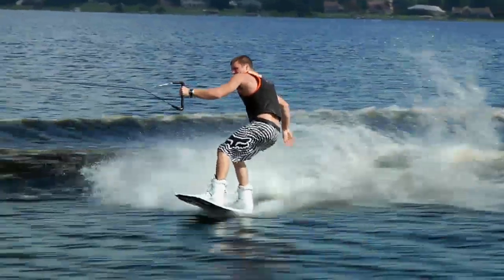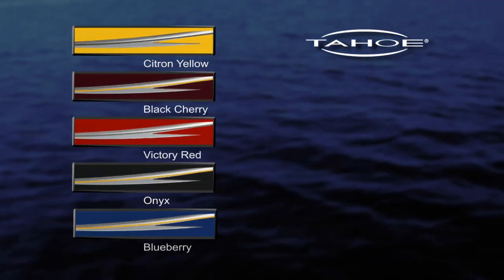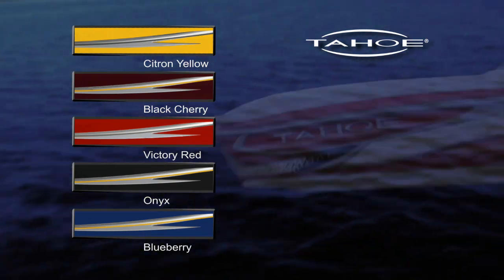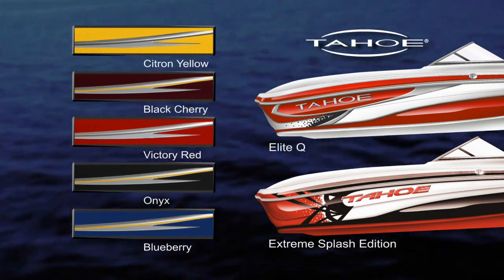In short, if the Q7i doesn't have it, chances are you don't need it. It's available in five eye-catching colors and two striking graphics packages that are sure to make your boat the talk of the water.